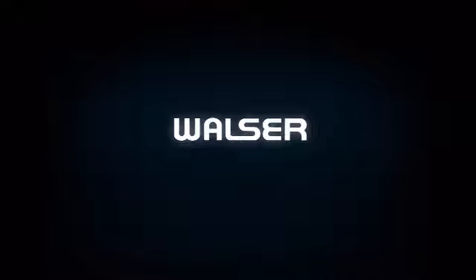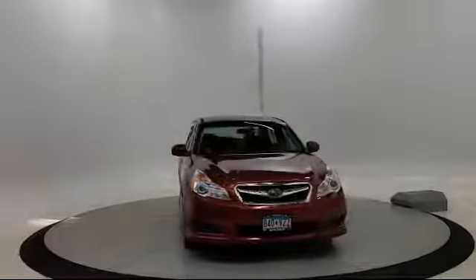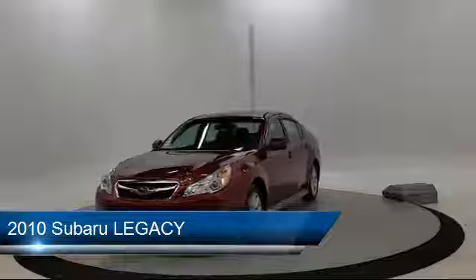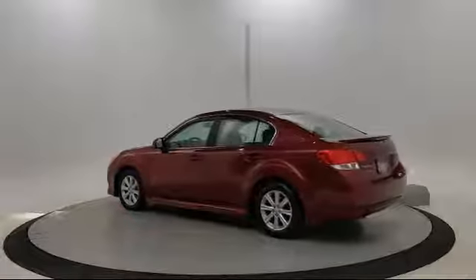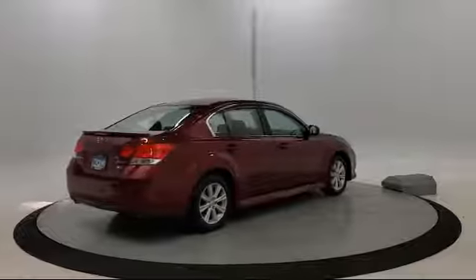Walzer Automotive Group presents another great vehicle from our inventory. It comes equipped with power outside mirrors, MP3 player, keyless entry, heated front seats, all-wheel drive, stability control, leather wrapped steering wheel, steering wheel controls, air conditioning, sunroof, and much more.